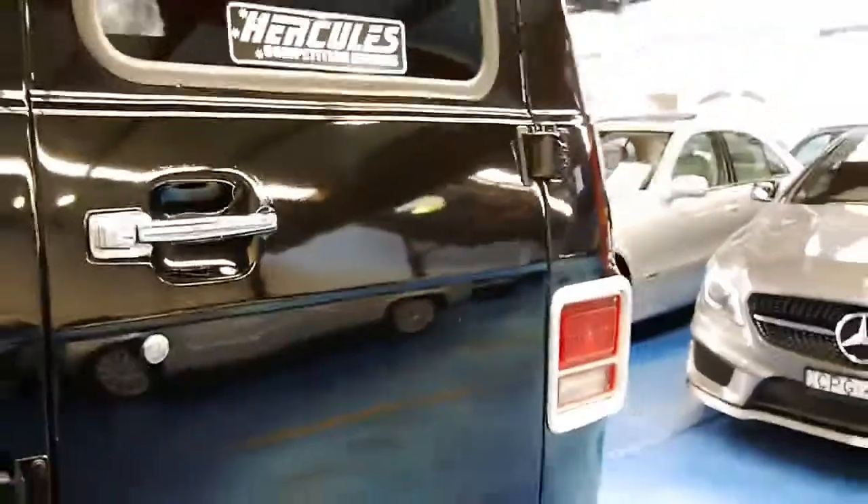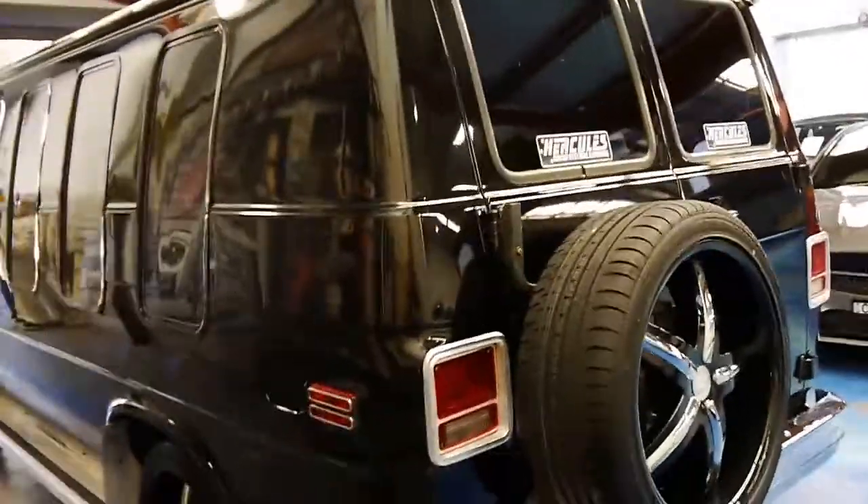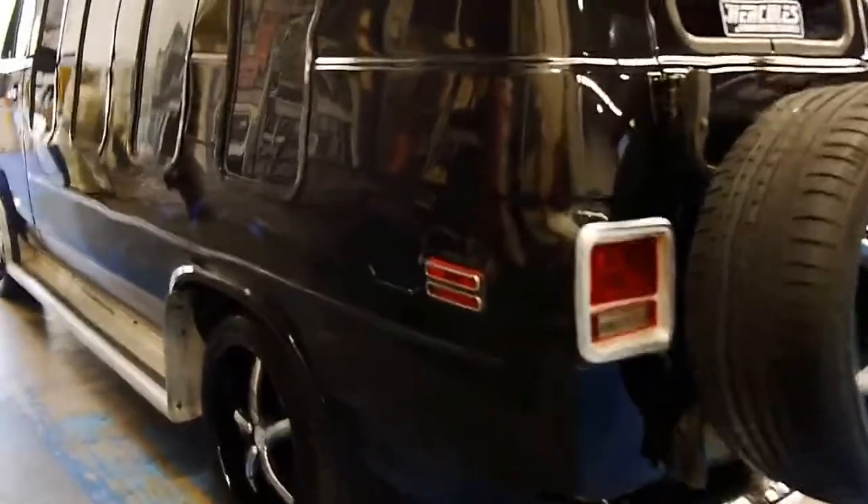It actually drives absolutely beautifully. It's comfortable and it's great that it's got the LPG conversion. It's black with custom paint, custom wheels, and custom interior.